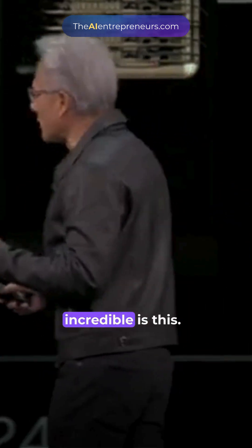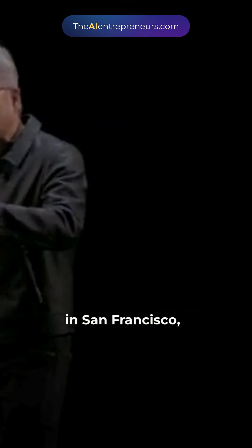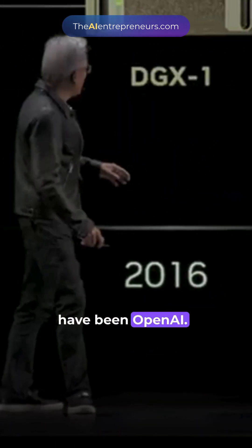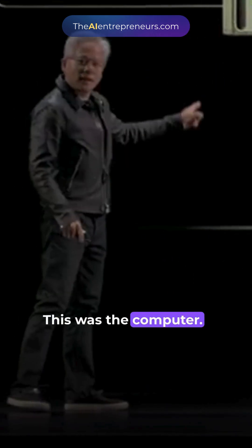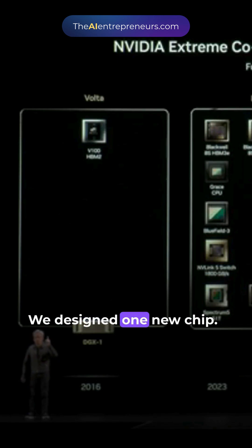Now, the part that's really incredible is this. This is the first AI supercomputer we made. This is in 2016 when I delivered it to a startup in San Francisco, which turned out to have been OpenAI. This was the computer. And in order to create that computer, we designed one new chip.